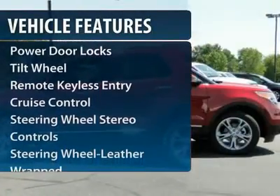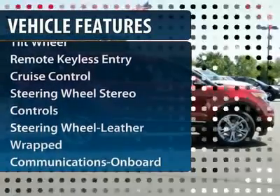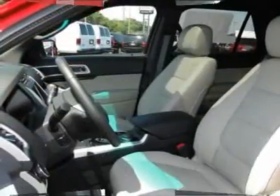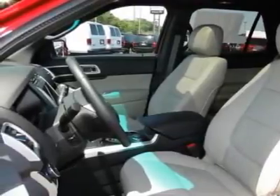Four-wheel drive, power passenger seat, anti-lock braking system, traction control, home link garage door opener, front air conditioning, power steering.